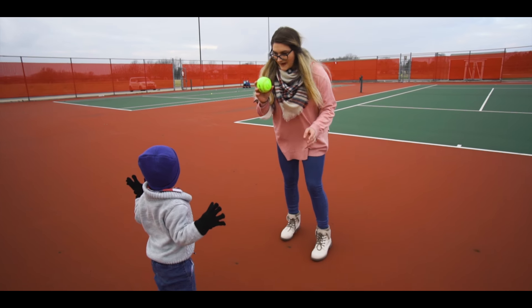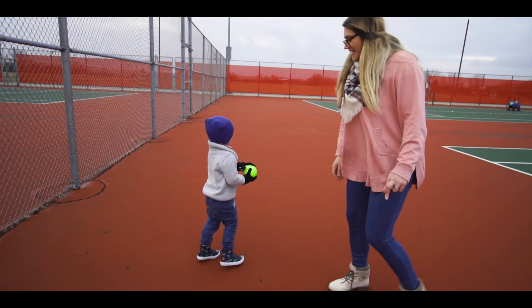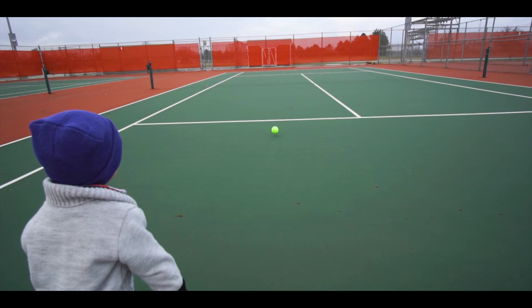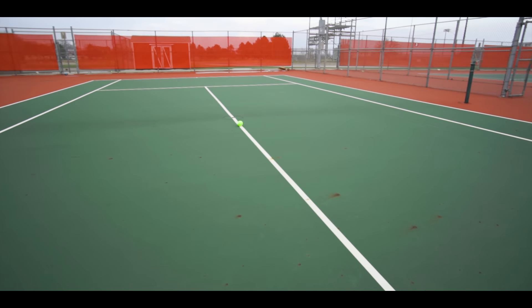This one isn't as bouncy as the ping pong ball. You want to throw it? Ready? Go. Throw it. Boom. Oh, you are so, so strong.